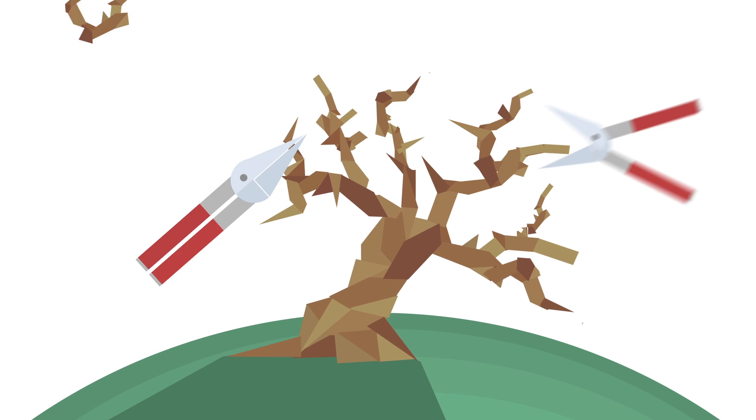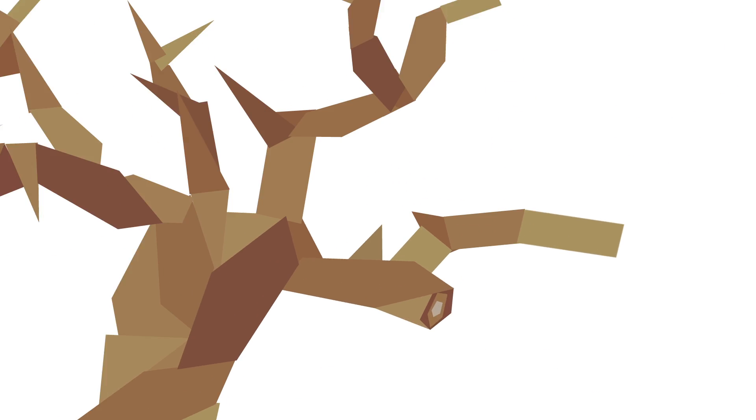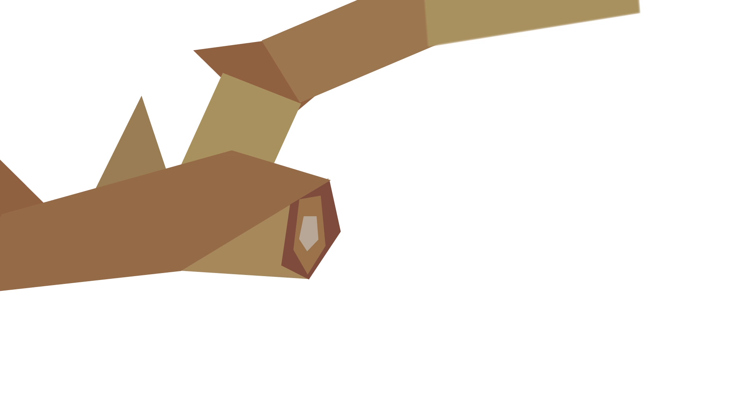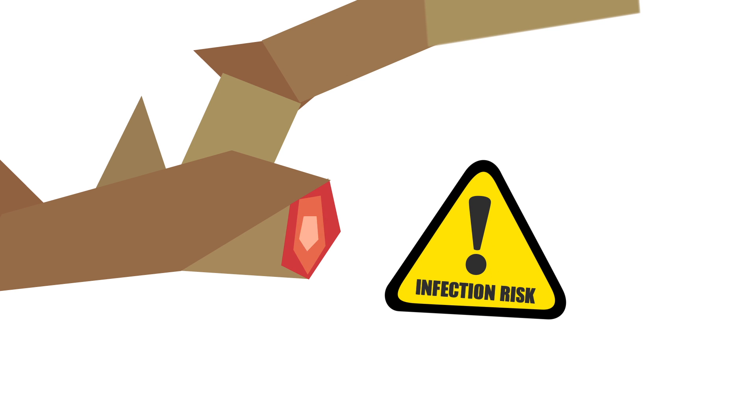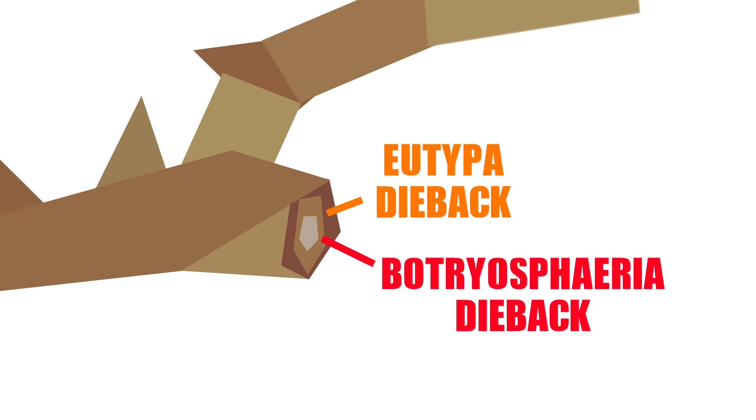Pruning maximises grape quality and yield for the next growing season. But pruning wounds also expose vines to the risk of fungal infection, particularly from Australia's two major grapevine trunk diseases, Eutypa dieback and Botrospheria dieback.